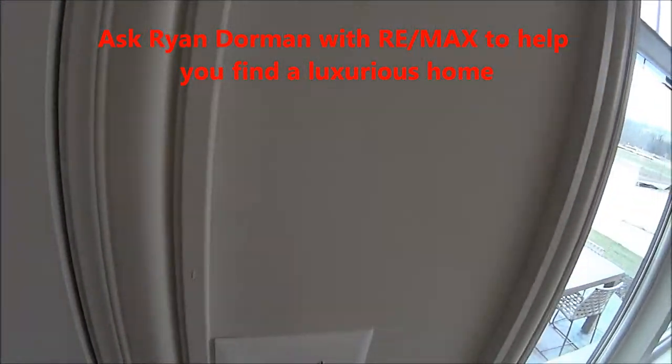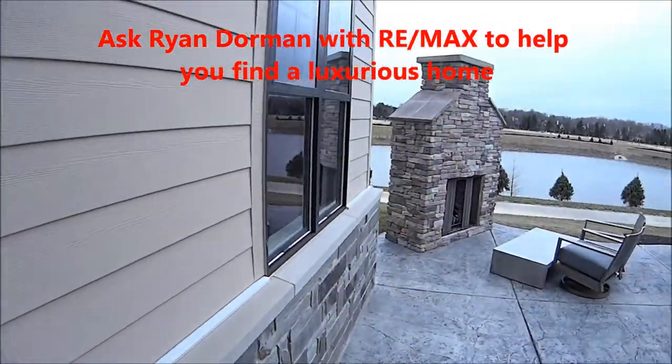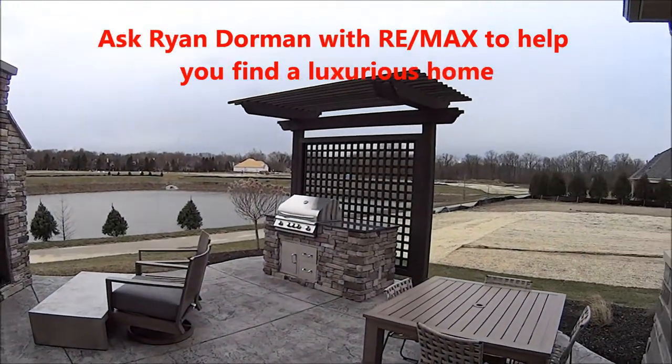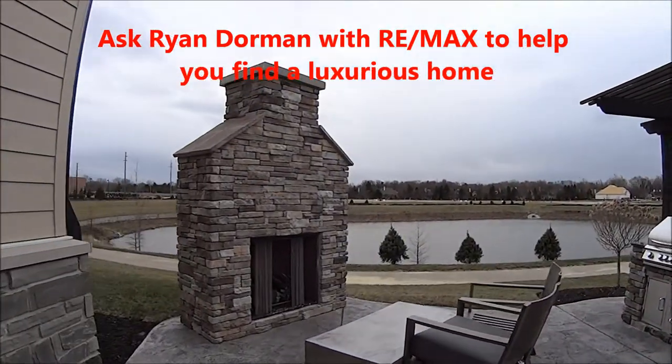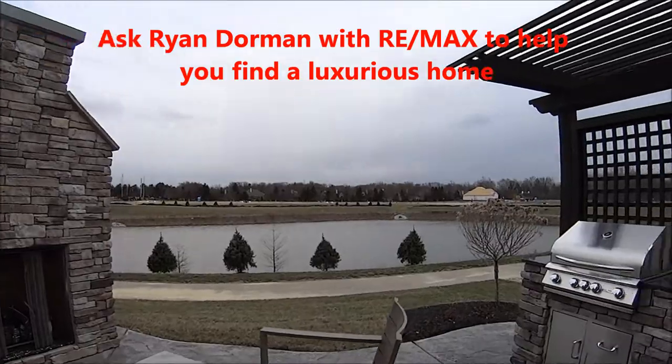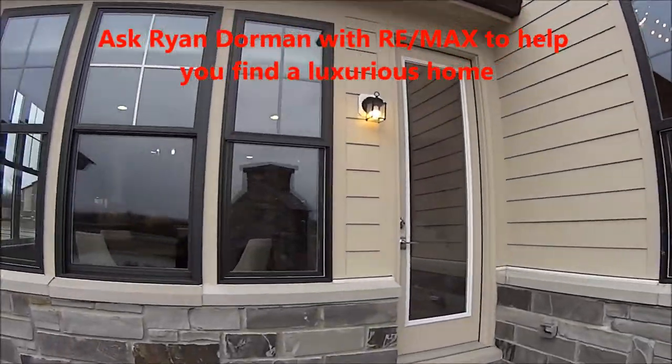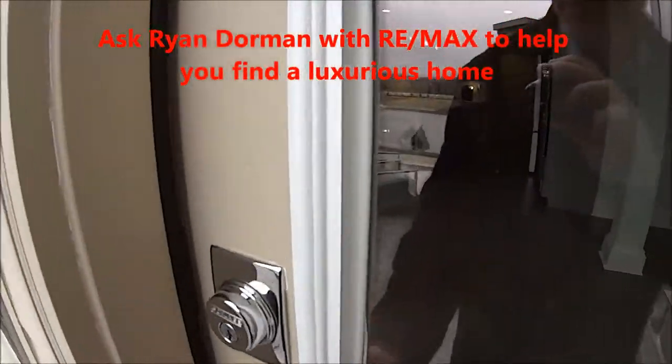Go out here to the porch, and this is really cool — this outdoor living space with the grill area and the fireplace overlooking the pond and the walking trail. This is a new neighborhood and you can see the back of the home is just as nice as the front.